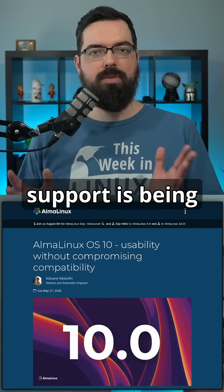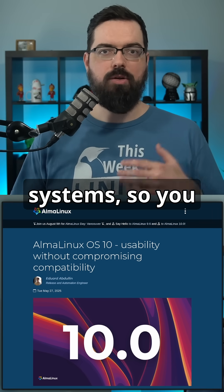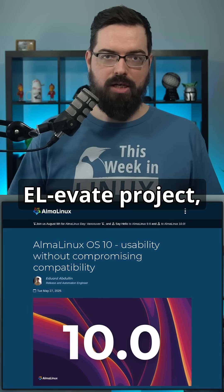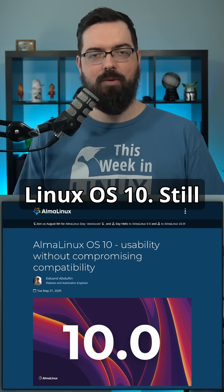Migration support is being actively developed to help users transition smoothly from previous versions or from CentOS-derived systems. This includes support for the ELevate project and the migration tool for AlmaLinux OS 10.